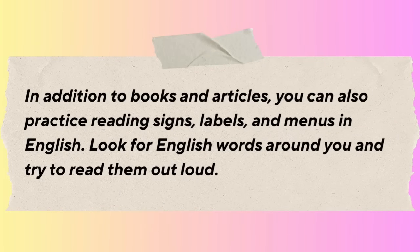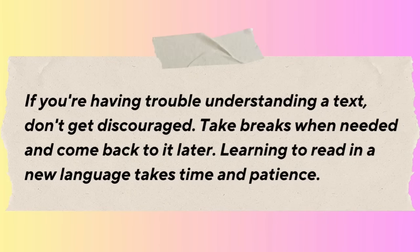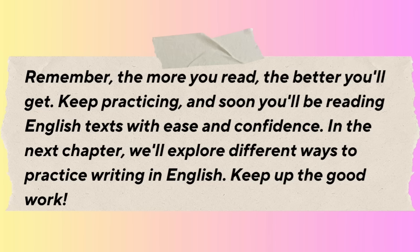In addition to books and articles, you can also practice reading signs, labels, and menus in English. Look for English words around you and try to read them out loud. Reading aloud is a great way to improve your pronunciation and fluency, as it helps you get used to the sounds of English. If you're having trouble understanding a text, don't get discouraged — take breaks when needed and come back to it later. To make reading more enjoyable, join a book club or reading group. Keep practicing and soon you'll be reading English text with ease and confidence.